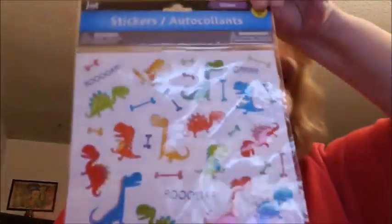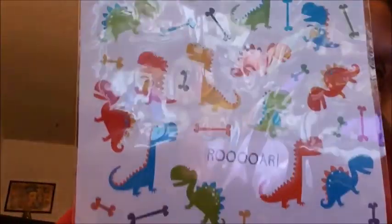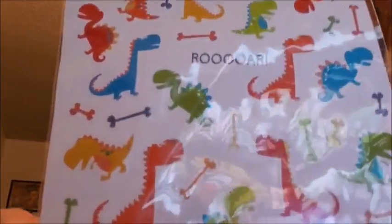Then I got this by Jot — it's stickers, comes with 50. It's a dinosaur theme. That's what it looks like — I got that.